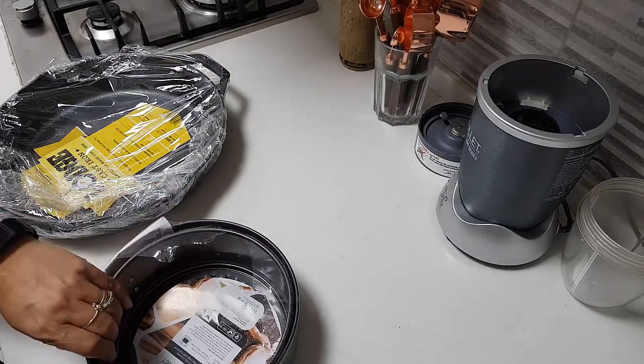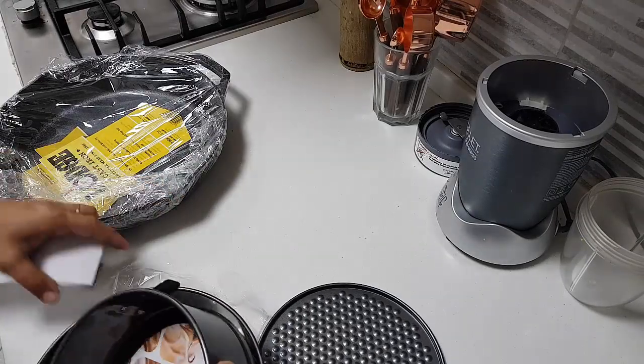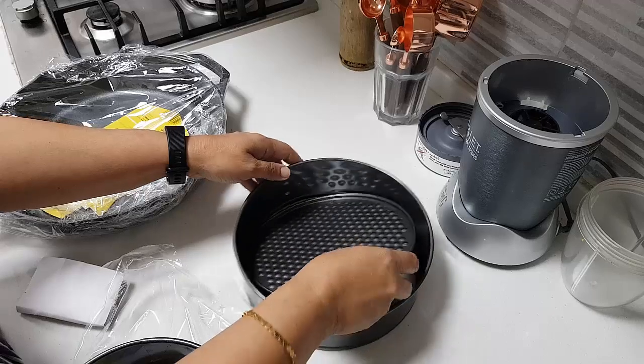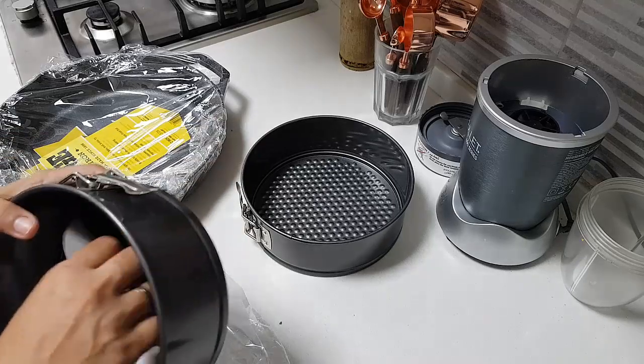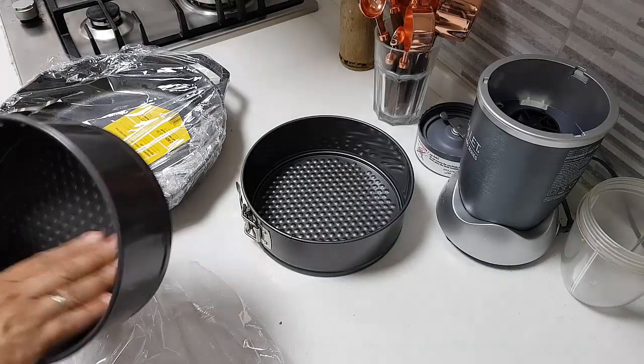Let me open the cake tins. I've been dying to buy these cake tins. Although I do have cake tins, it's not that I don't have any — but the issue was that my tins were very big, like the ones for a plum cake and things like that.